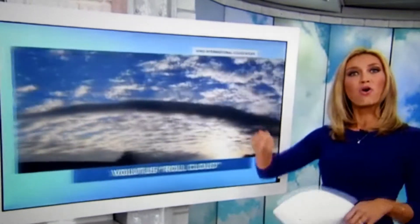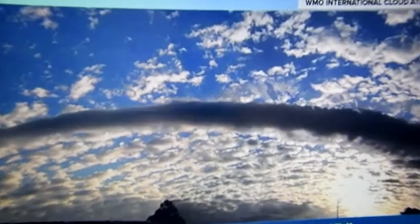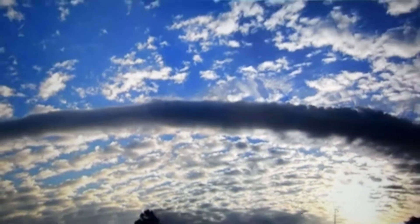So the new types include the Volatis roll cloud, which has been designated as a whole new species. You can see it gets its name from this long, horizontal, tube-like shape.